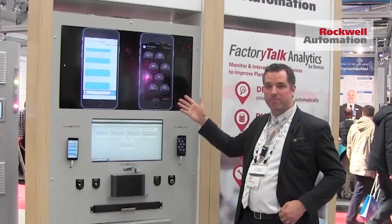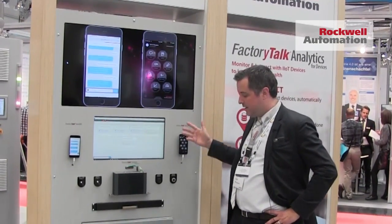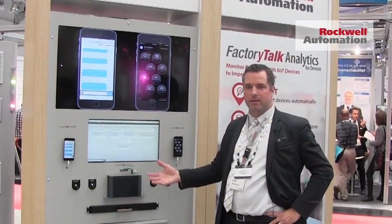So here's Factory Talk Team 1. You see eight modules are for free. You can download it today, start being more productive, and connect to your automation system and get live data into that conversation.